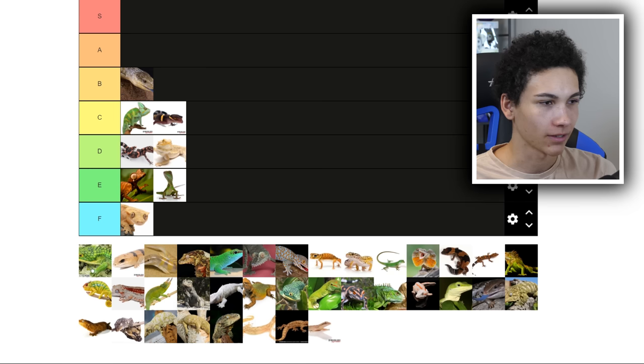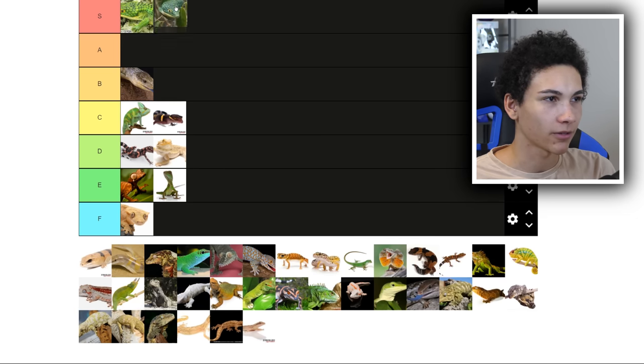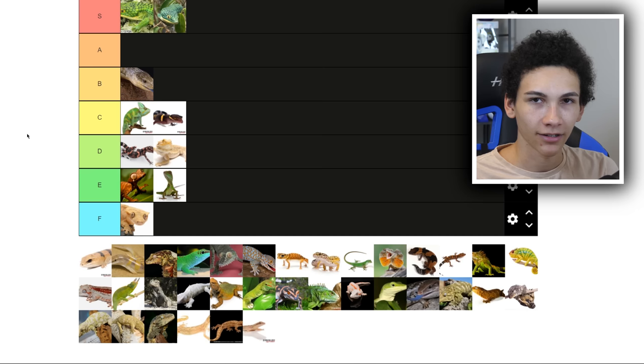Oh God, it's crested geckos. We're never going to get anything high on this list. There are two on here that look like they're both abronias. I love abronias — I'm going to assume they're both abronias, just different pictures for some reason. They're super tiny and they are ridiculously intelligent. If you watch my video ranking reptiles from smartest to dumbest, I put abronias at the top. They're super cool. Honestly, if I were to keep another lizard, it would probably be an abronia. I'm putting them both at S tier.